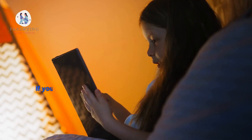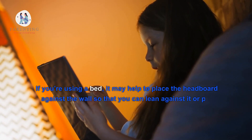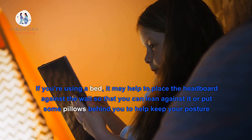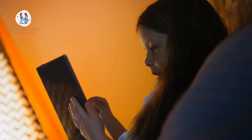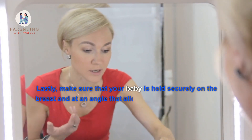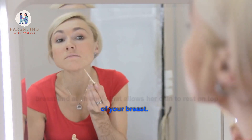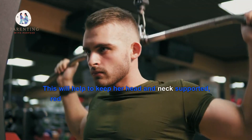Place pillows under your arms and behind your back as needed for extra comfort. If you're using a bed, it may help to place the headboard against the wall so you can lean against it, or put some pillows behind you to help keep your posture upright while feeding.